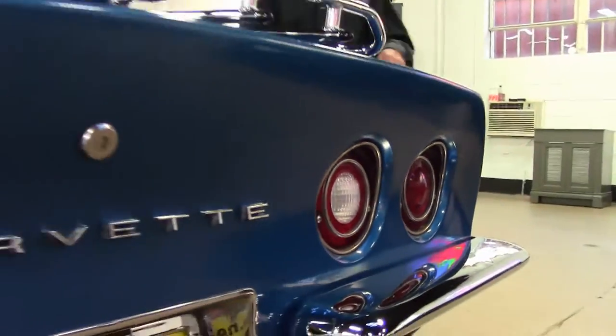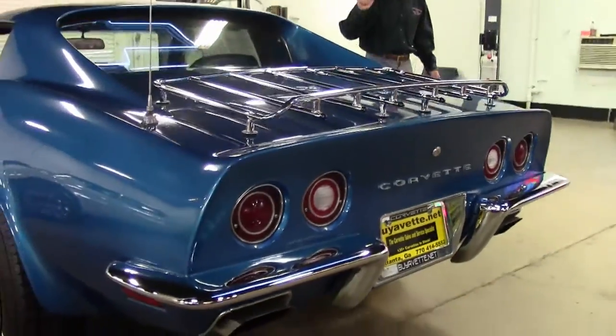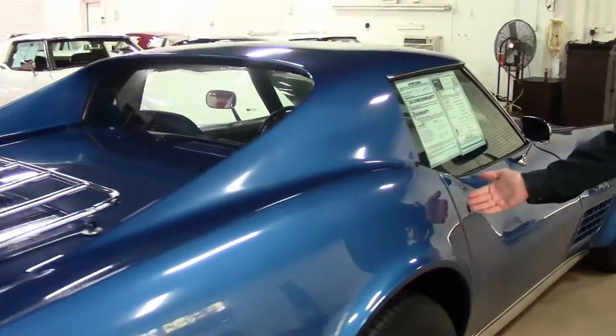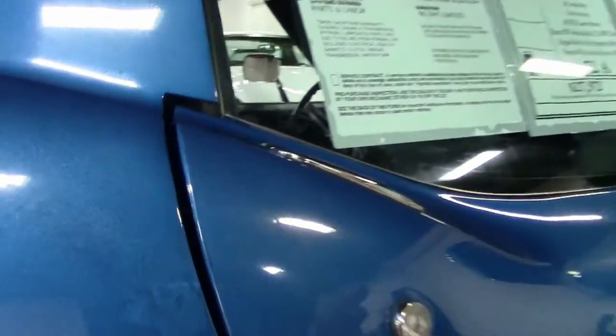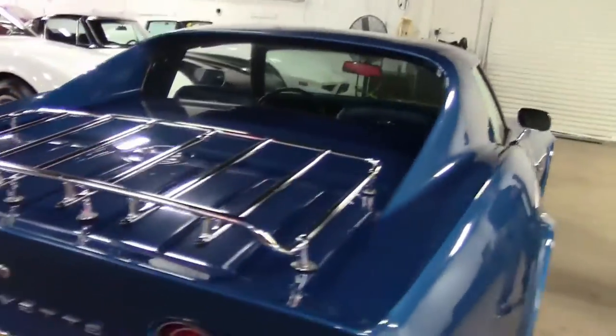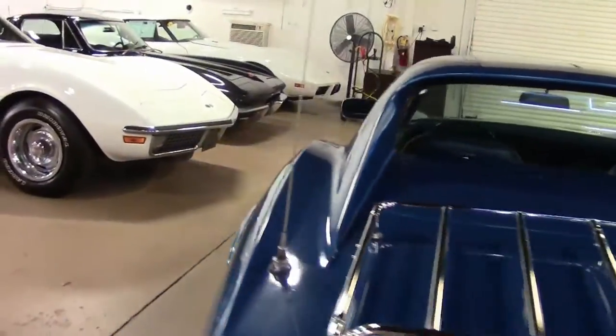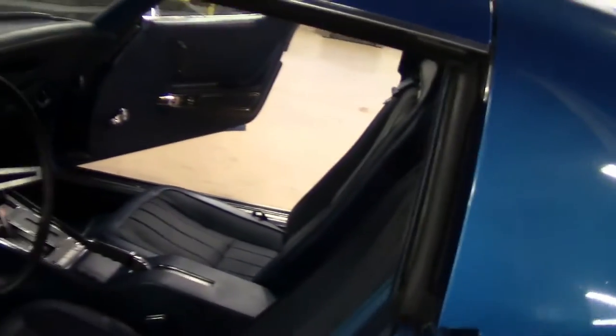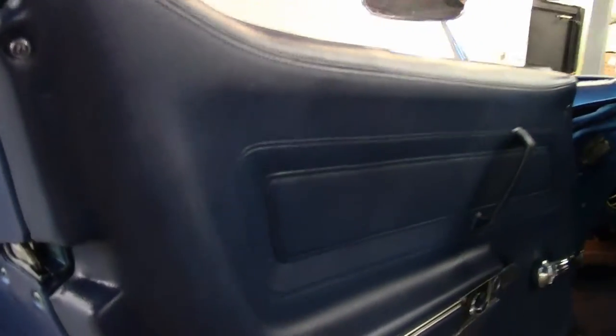One more imperfection in the paint — on the passenger side, very minimal, right near the joint of the passenger door. Just a small imperfection underneath the paint. As we take a look at the interior, seats are in good condition, the gauges are all good. Well-maintained car. I don't see any stains, no smells. Very nice on the inside.